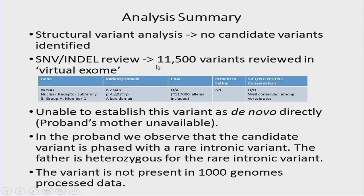With regard to single nucleotide variants and indels, the virtual exome derived from the data showed about 11,500 variants using our standard filters. There were no candidate variants on the structural analysis — no duplication of SOX9, no alteration in the promoter or enhancer regions regulating SOX9. On review of SNVs, we found what we believe to be the causative variant: an arginine to tryptophan change in NR5A1, nuclear receptor subfamily 5 group A member 1. This was not present in the father and was not present in the ExAC database, and it is very well conserved among vertebrates.